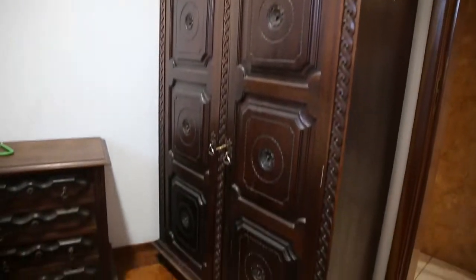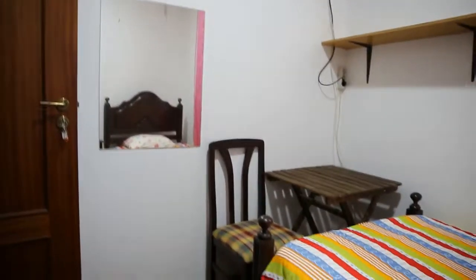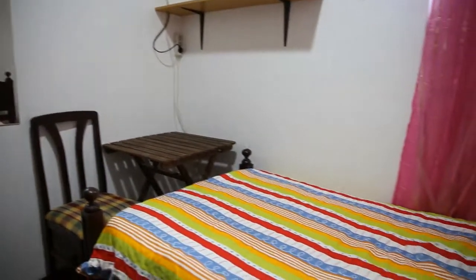And again we have a two-door wardrobe with this space inside it. Turning around you see the entrance door. There is a mirror beside it, and again the desk, the bed and the window.